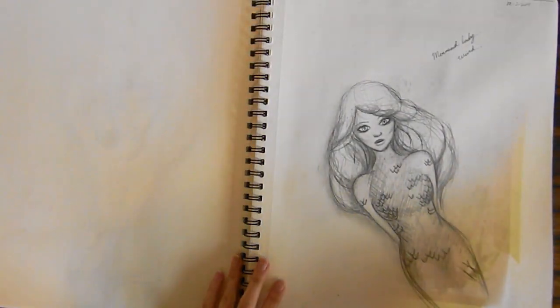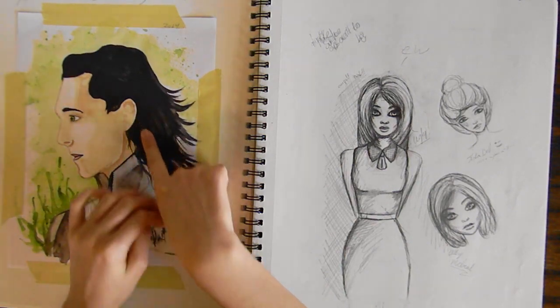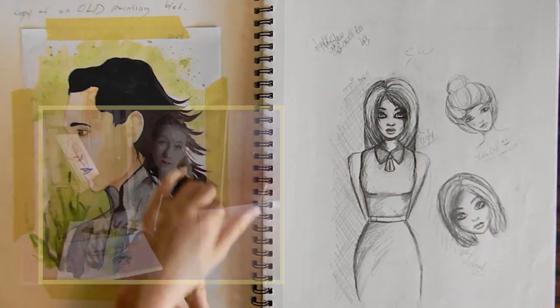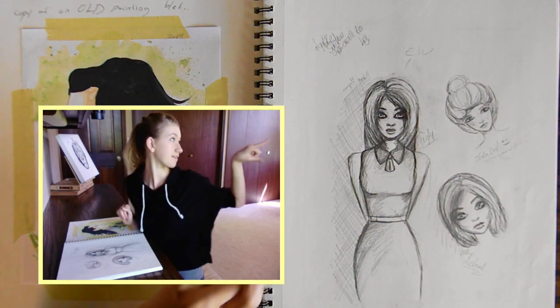Another mermaid. This is an old painting — I actually entered it in an art show, I don't know why. I like Loki if you can tell. I drew a picture back there which I will show you. Loki.